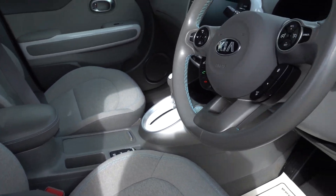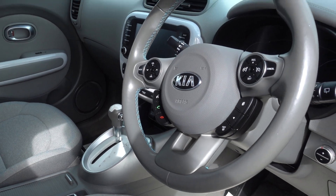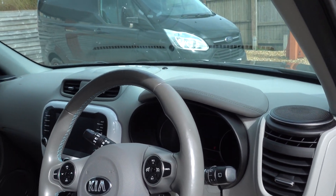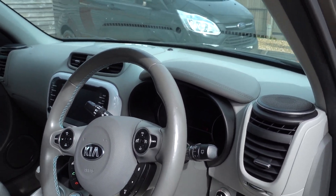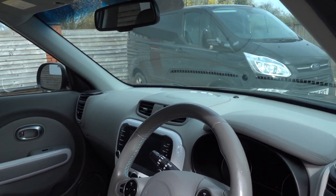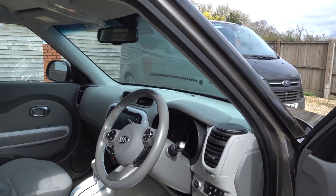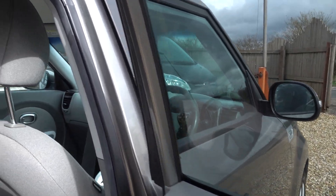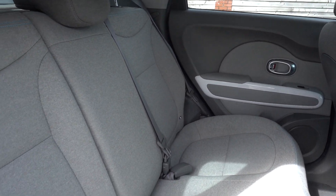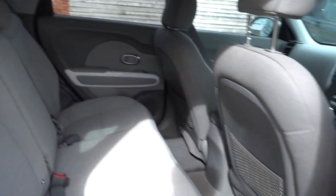These seats are super comfy and they're heated. You've got a Harman Kardon sound system, reversing camera, electronic handbrake, digital dash, heated steering wheel, nice adaptive cruise control, a decent infotainment system with built-in sat-nav. Really nice high-spec car at the time this was.